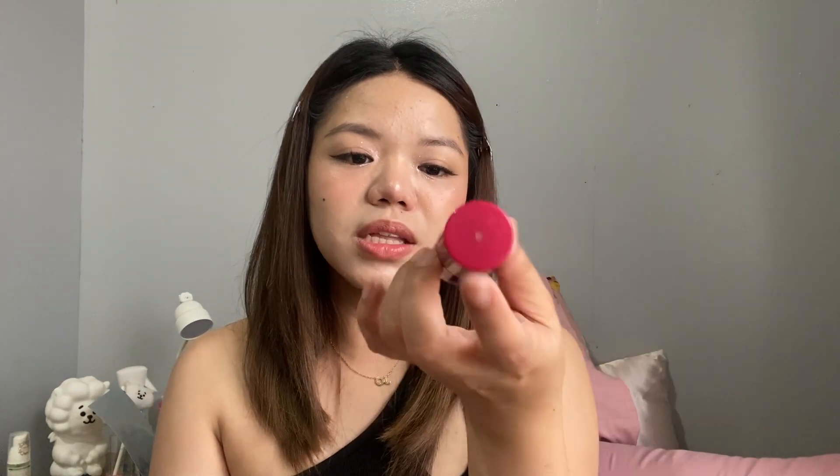For the lip tint — honestly, lip tints are my favorite makeup from Korea. Their moisturizing lip tint formula, I super love it. First is the water tint — this is my favorite. This is from Etude, the Dear Darling Water Tints. I have red and pink. The color on the lips is super cute and fresh, similar to the Benefit Bene Tint.